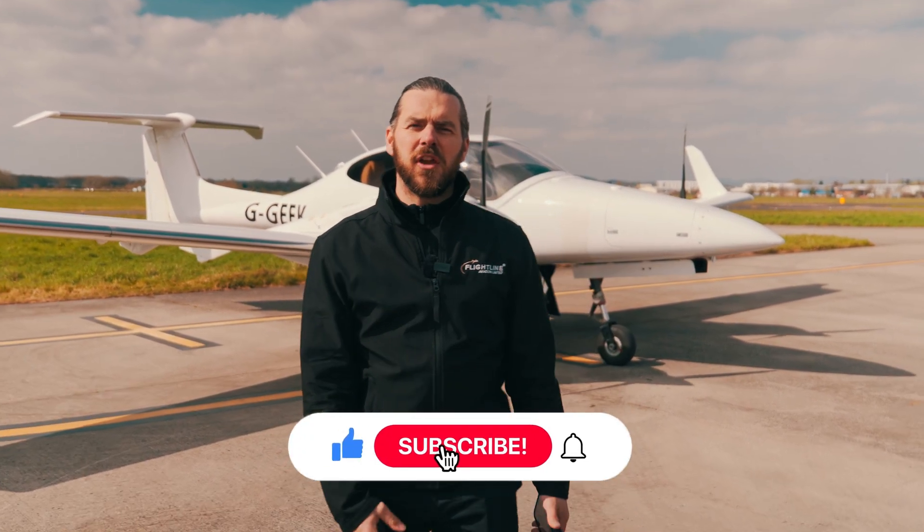We're in Gloucester today to show you this very nice Diamond DA42 and to give you five good reasons why they're one of the most popular twins on the market.